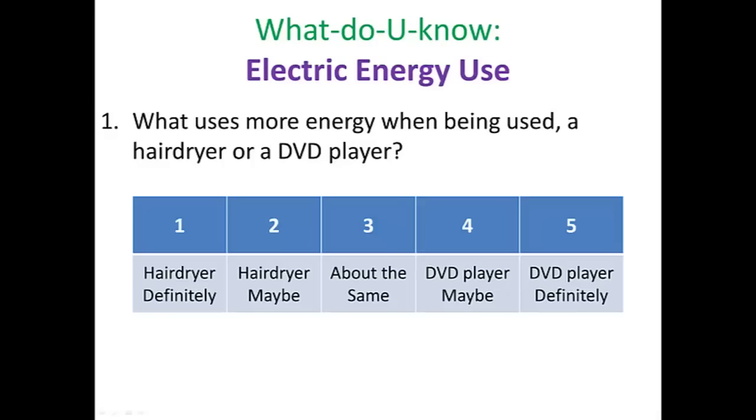Alright scholars, thanks for tuning in again. Got a question for you: what uses more energy when being used — a hair dryer or a DVD player? Pause the video and write down your answer choice on your electric power notes page.